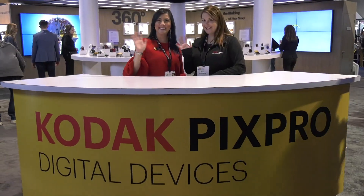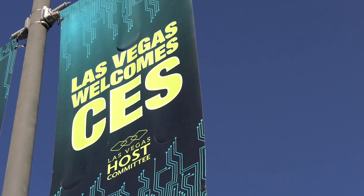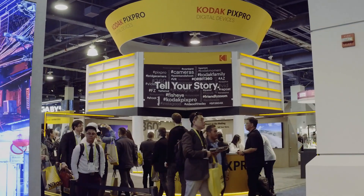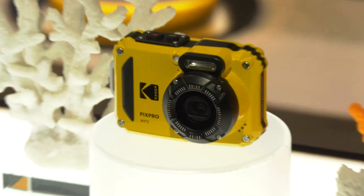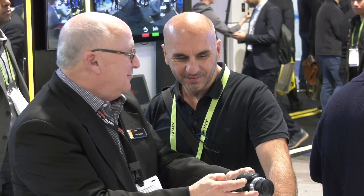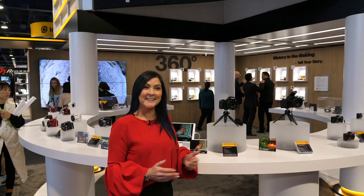Hi, Tracy Crystal here at the Kodak PixPro booth at CES in Las Vegas 2019. We're excited to show you our full line of Kodak PixPro cameras. We've got 360, we've got waterproof, we've got a ton of new and innovative things to show you. So why don't you come on in and see what we've got.